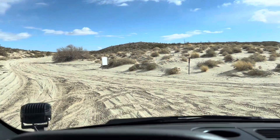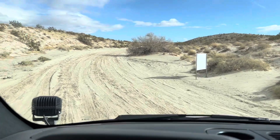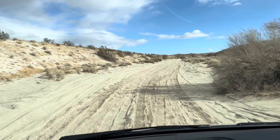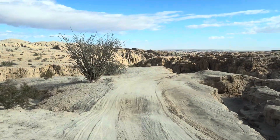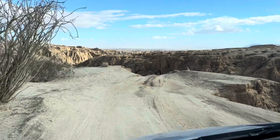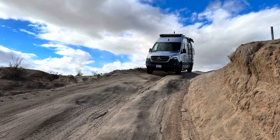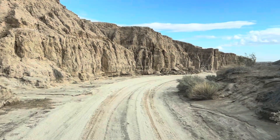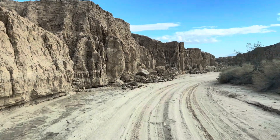About two miles up into Font's Point Wash, on the left-hand side you'll come off to Short Wash, and that's where we're venturing now to see what we can discover. Things are about to get interesting — we got this. That was pretty cool. Took it nice and slow — no need to rush on a trail like that.